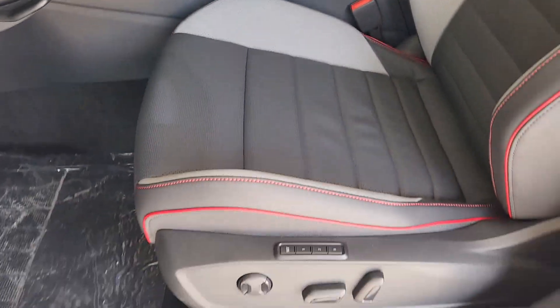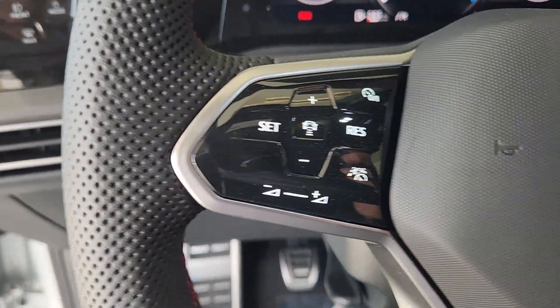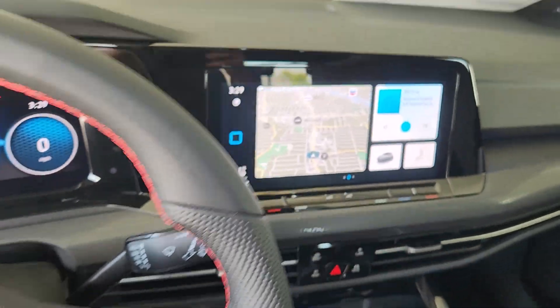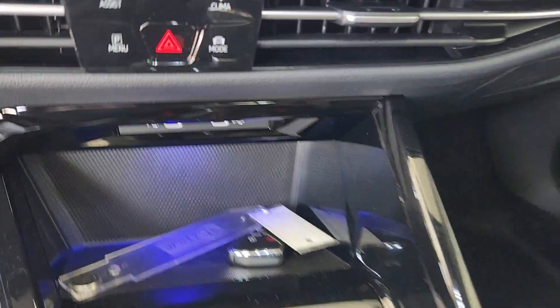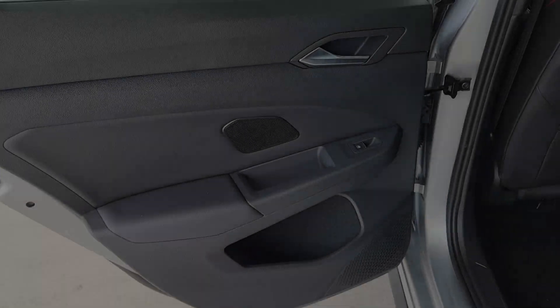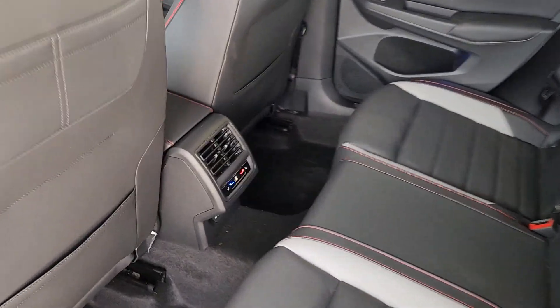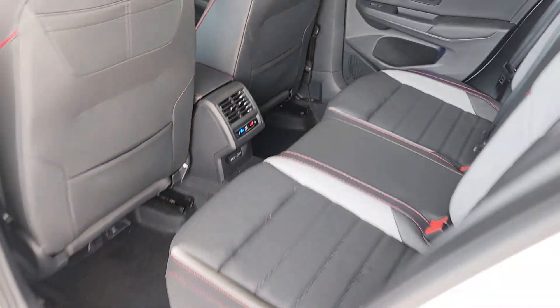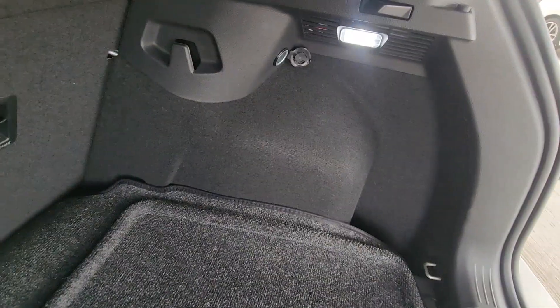Feel the rush of adrenaline in this Golf GTI. Treat yourself to a test drive today. Our staff will toss you the keys and give you an outstanding customer experience. We'll see you next time.